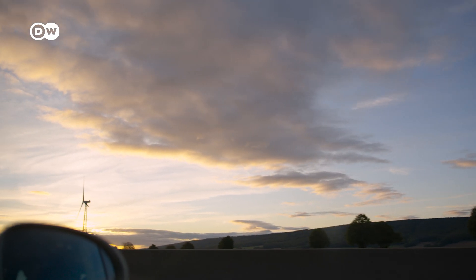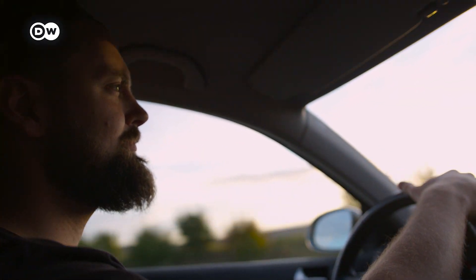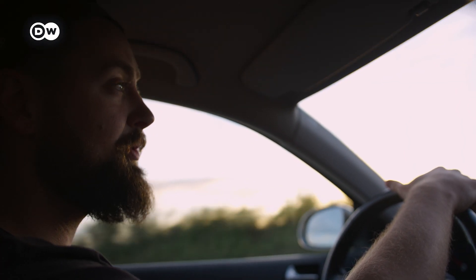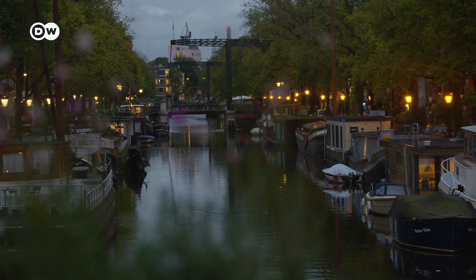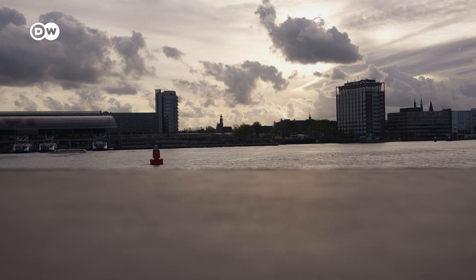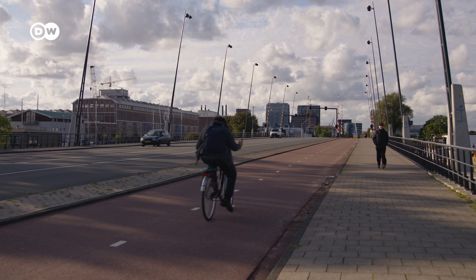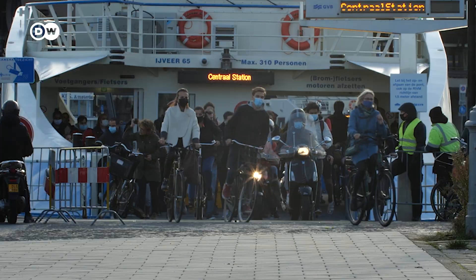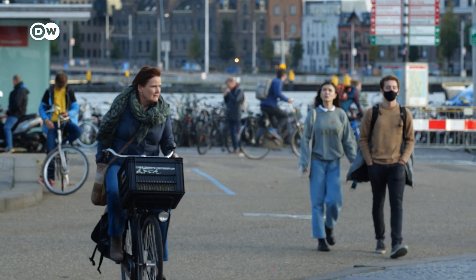We can reduce car ownership drastically while at the same time improving the environment. So is the private car dead? Well, not really. We're going to the Netherlands to find out, because the Netherlands wants to become the frontrunner in smart mobility. Amsterdam is already considered the world capital of cycling — 63% of its inhabitants use their bikes on a daily basis, according to Amsterdam's city council.